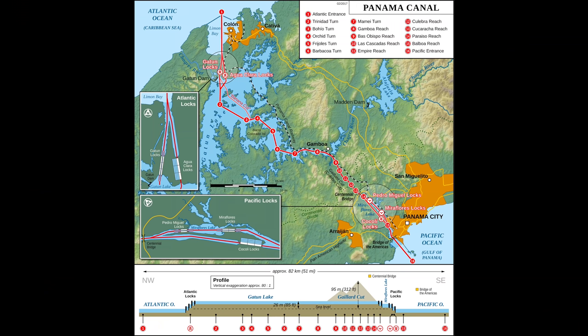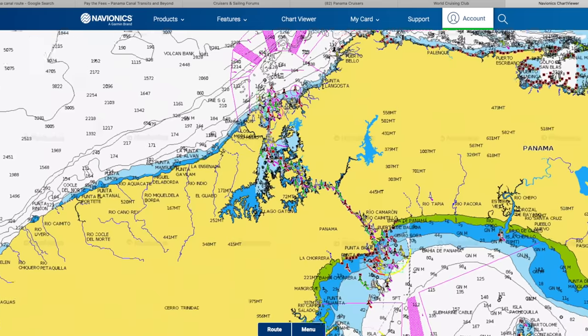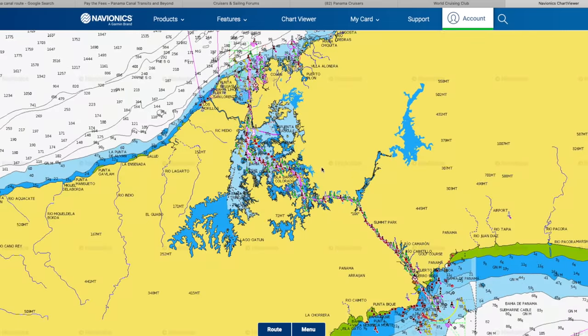The Panama Canal is 44.3 miles in length and joins the Atlantic Ocean to the Pacific Ocean at this narrow isthmus between North and South America. It takes two days for a typical cruising yacht to do the transit. One night is spent on a mooring in Gatun Lake.